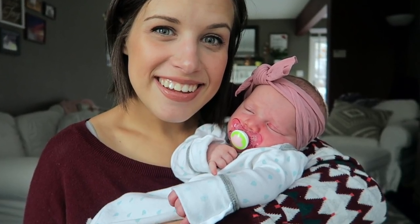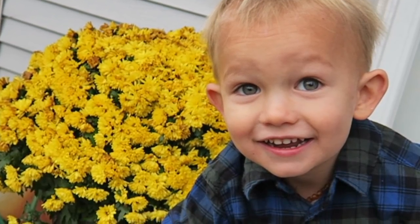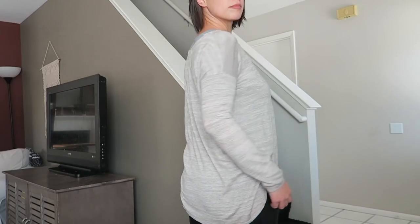Hey guys, welcome back! My name is Jamie — if you're new, don't forget to subscribe below so you don't miss any future videos. Today's video is going to be a haul. If you're familiar with my channel, you'll know that I'm a mom of four kids, five and under. We live on one income and work really hard at making our dollar stretch as far as it can. Today's haul is going to be a consignment haul — a super thrifty one — and everything I'm sharing is $10 and under.